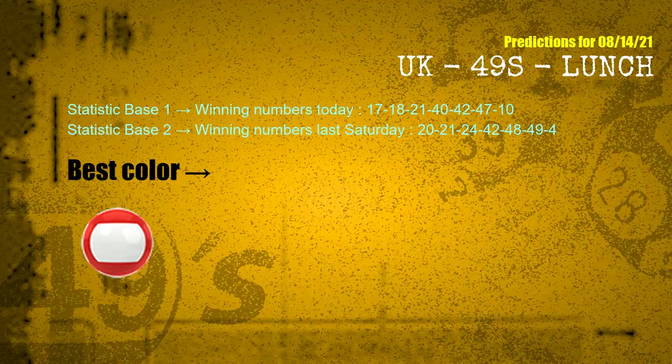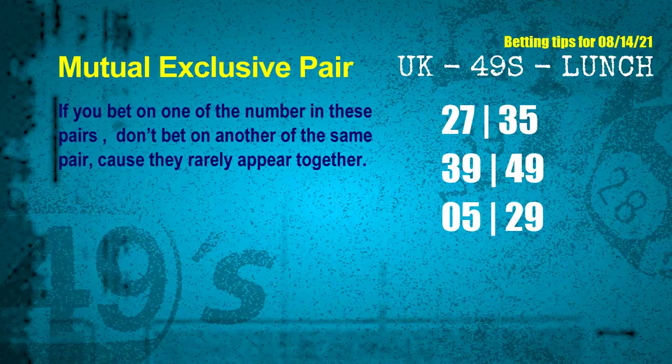According to the statistics above, with winning numbers today 17, 18, 21, 40, 42, 47, 10, and winning numbers last Saturday 20, 21, 24, 42, 48, 49, 04 — the most frequently following color is red. Now we have some following ones and ball colors. Here are some tips for you to increase hit odds, such as mutual-exclusive pairs.